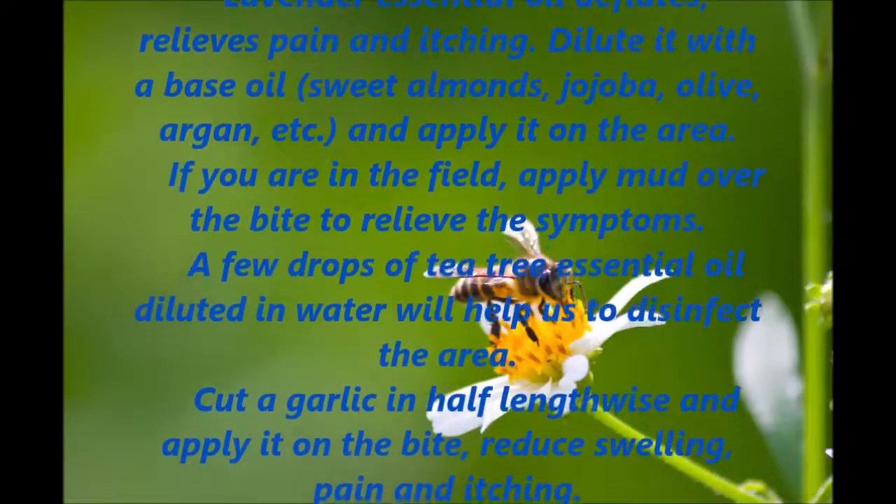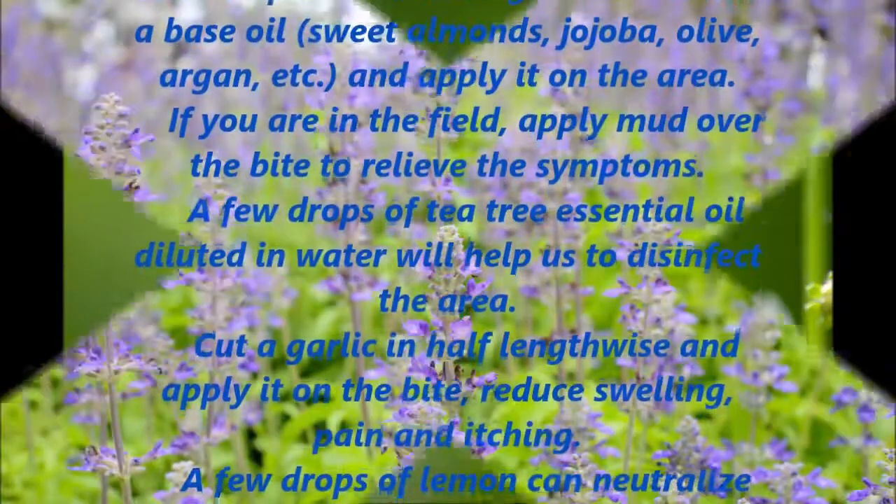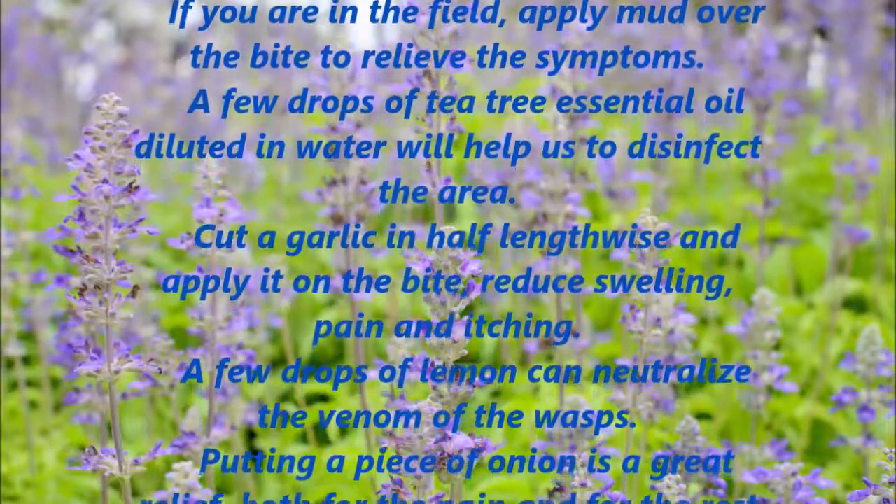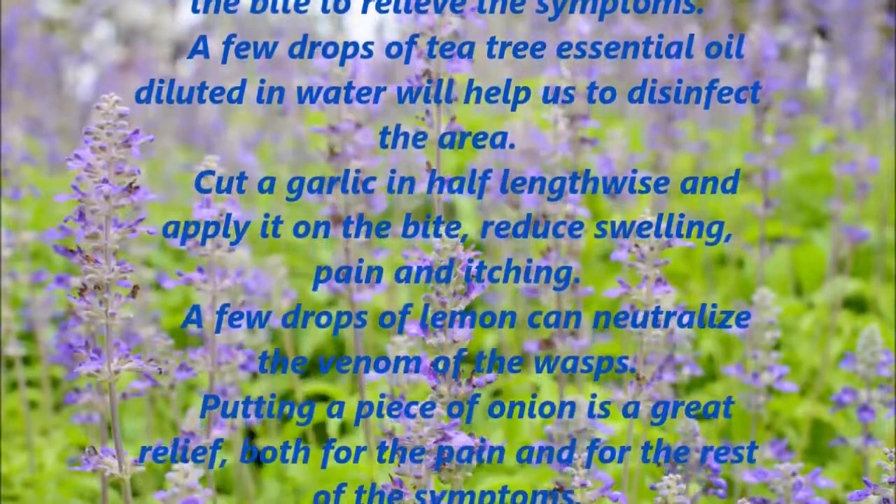If you are in the field, apply mud over the bite to relieve the symptoms. A few drops of tea tree essential oil diluted in water will help to disinfect the area.